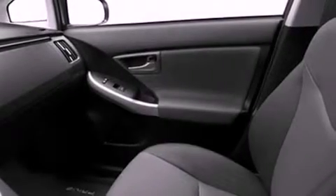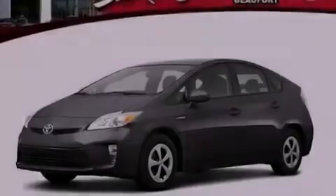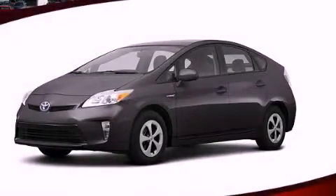With an EPA estimated rating of 40 miles per gallon on the highway, this vehicle is clearly a fuel-efficient choice. This vehicle won't last long at this price — call and arrange a test drive now.